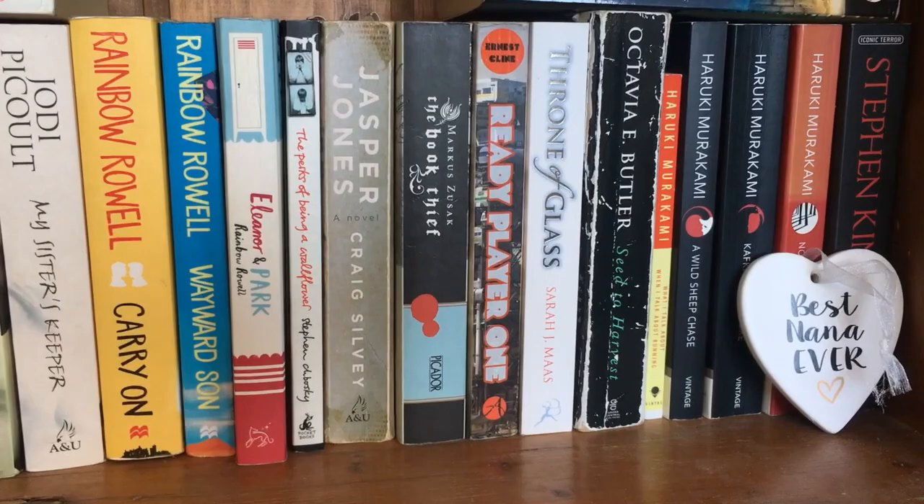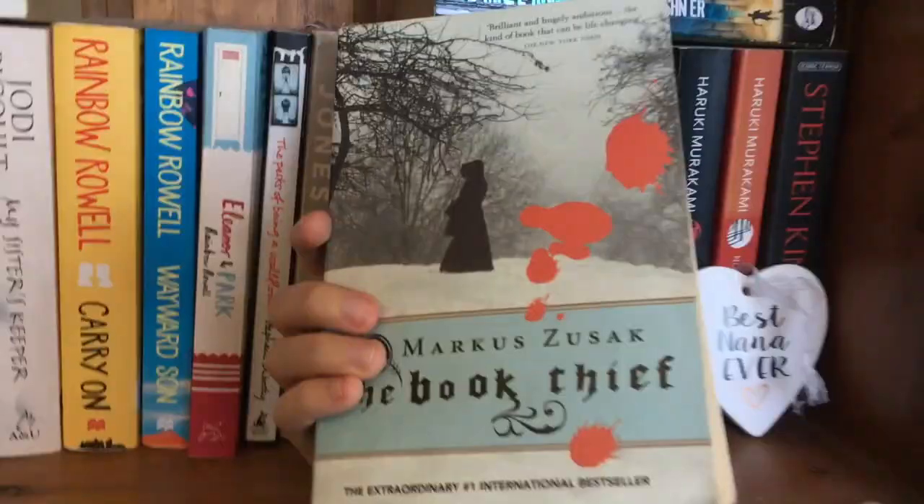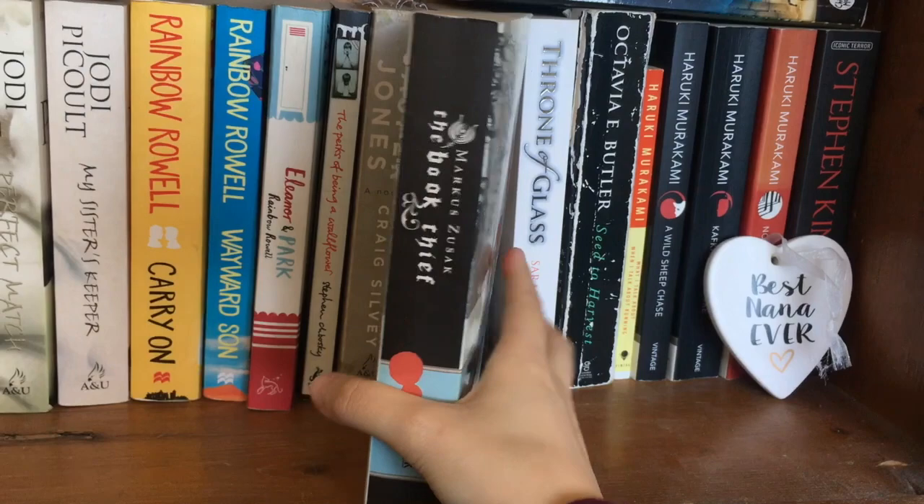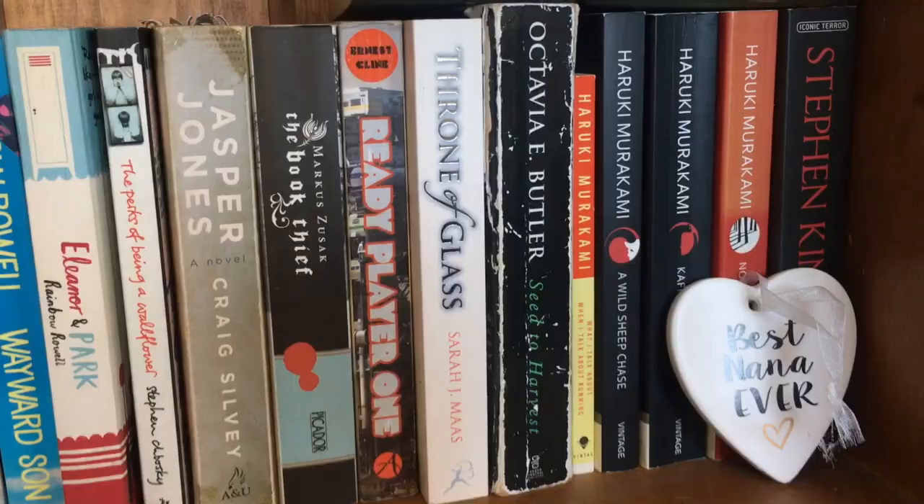Next we have The Book Thief — another intimidating book for me. I particularly don't want to pick this up anytime soon; I don't think I'm going to like it. I know everyone loves this type of stuff, but I just think it's a little too much for me, at least. I have a very specific brain that likes specific things — and this ain't it.